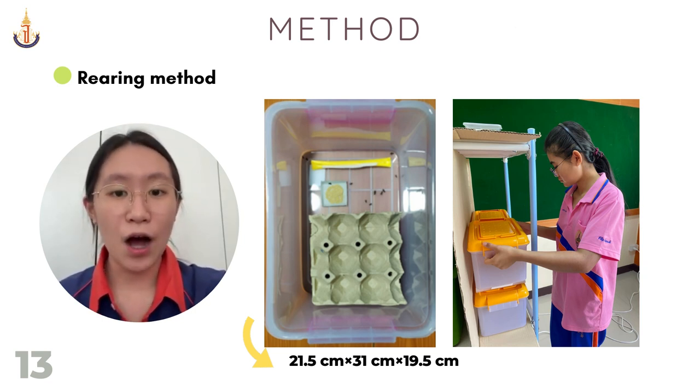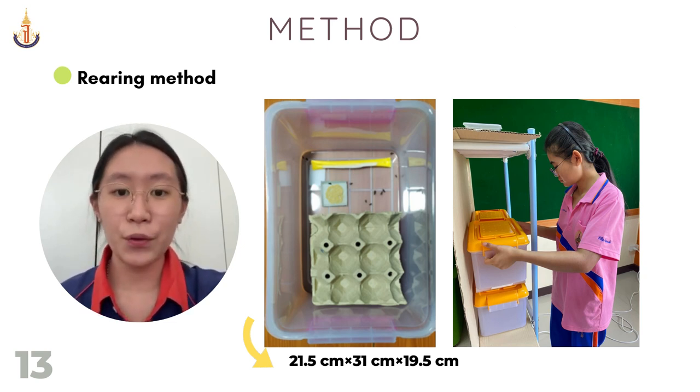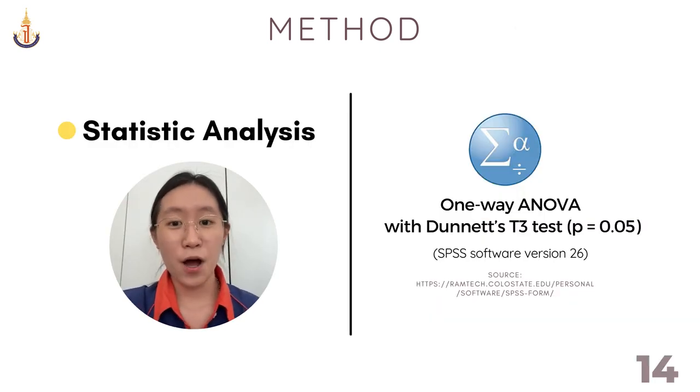We collected data on growing time, cricket weights, and the number of crickets with complete organs every seven days until adulthood. These data were then statistically analyzed by one-way ANOVA using SPSS version 26.